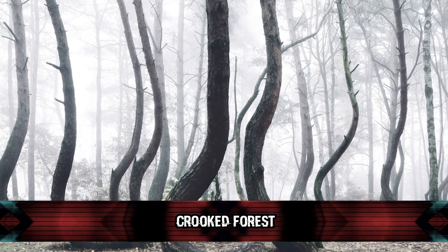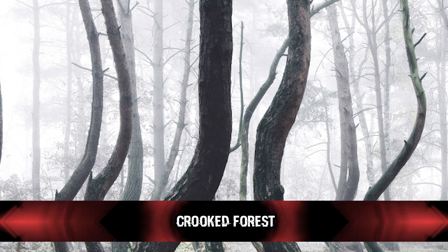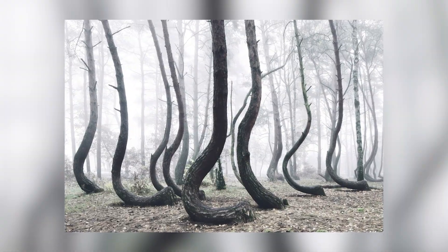Number 9: Crooked Forest. The Crooked Forest is a grove of oddly shaped pine trees located in northwestern Poland that is a protected natural monument. This grove of 400 pines was planted around 1930. Each pine tree bends sharply to the north, just above ground level. It's not all the trees in the forest that do this, as the curved pines are enclosed by a surrounding forest of straight pine trees.